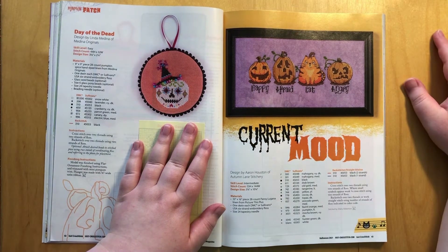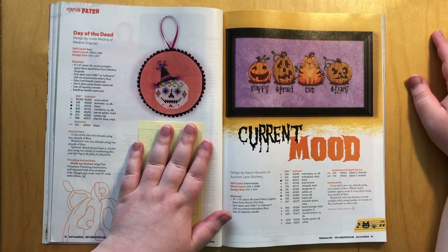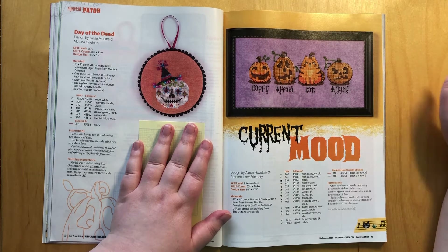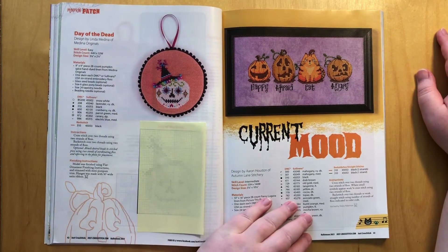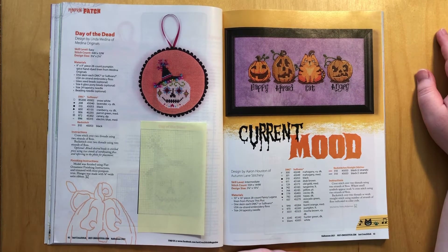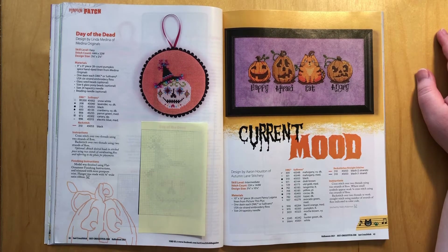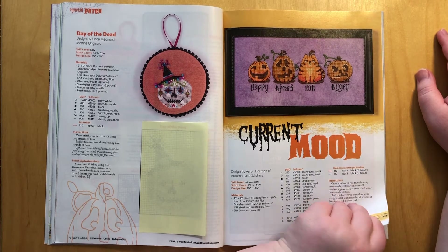What's not to love? Honestly I'm going to go through my floss after I'm done with this video to see what I need to buy. This is going to be stitched this year. I'm going to stitch with the season and that means this could be a new start for October. This is stitched on 28-count Picture This Plus Pansy Lugana. So I'm going to stitch this on linen — I should have some purple linen in my stash. And 28-count is actually my preferred fabric count next to 36. So perfect.